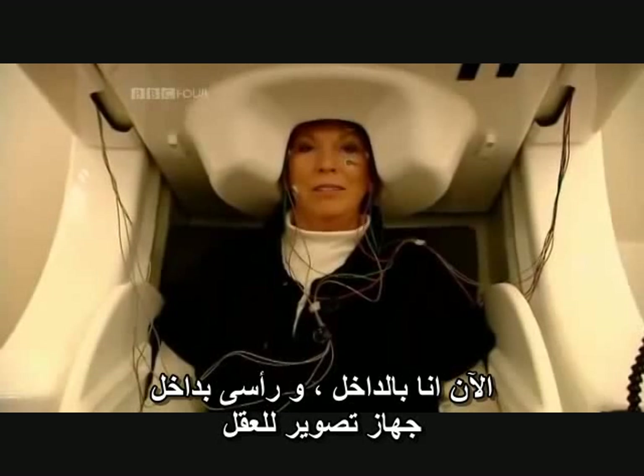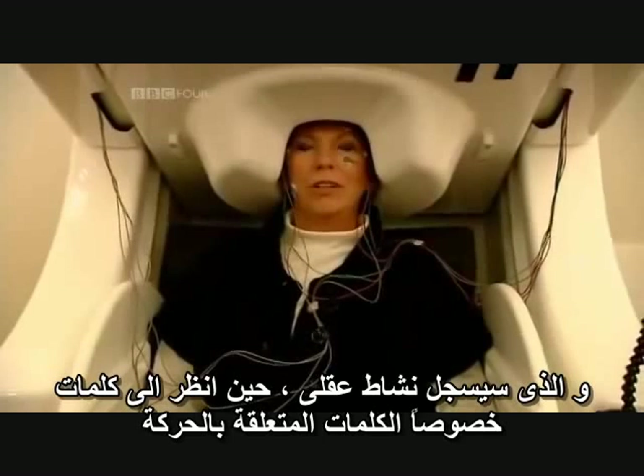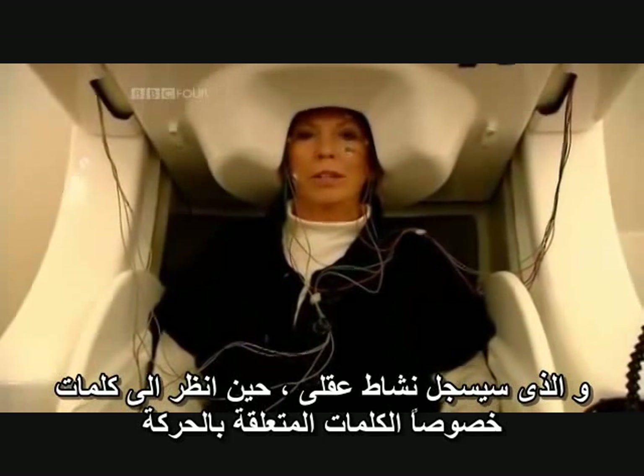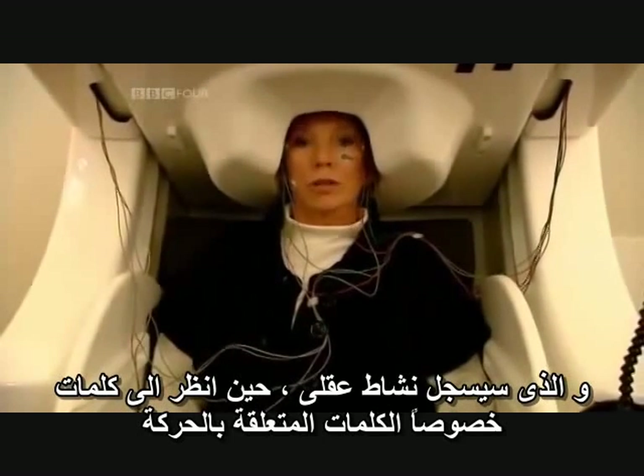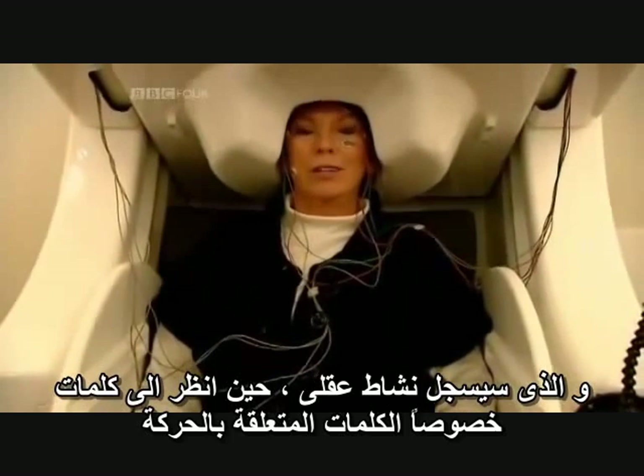I'm now inside — effectively, all my head is inside a brain imaging machine, which is going to take readings of what my brain is doing while I look at words, and in particular, the sort of words which relate to actions.